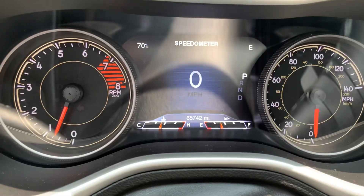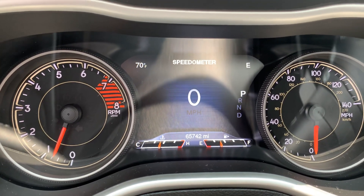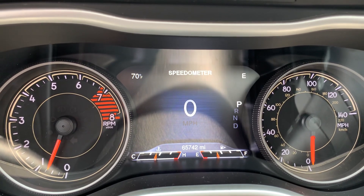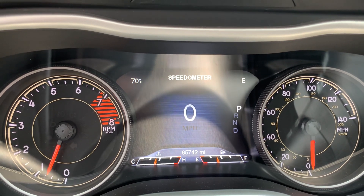If you would like more information on this vehicle, you can check out the links in the description below, or you can give us a call here at Terri Henrichs Chrysler at 419-445-2576. Don't forget to like this video and subscribe to see more. We'll see you next time!